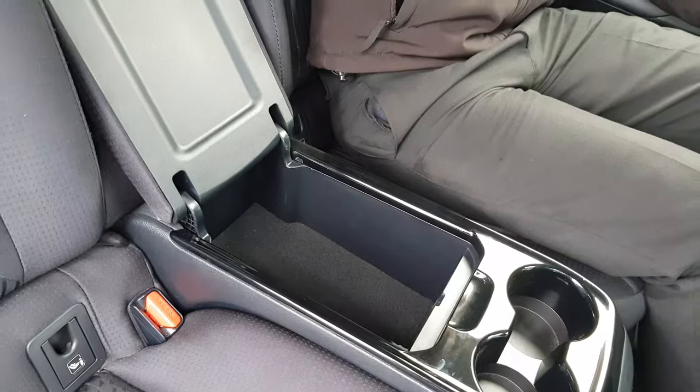We also have automatic electric windows, a lot of headroom, a lot of legroom, cup holders and a comfortable armrest that has some extra storage.